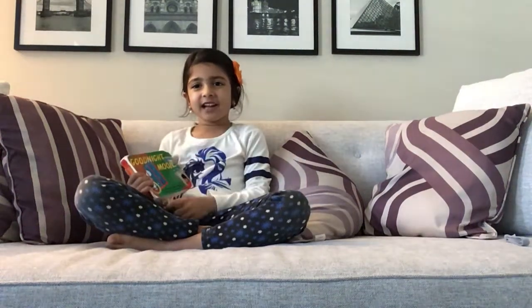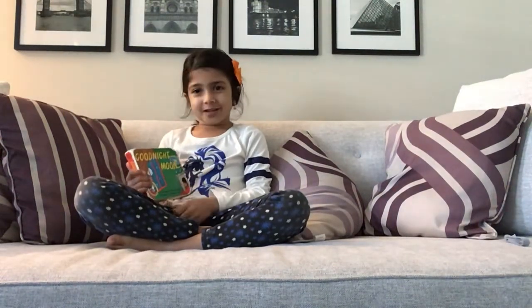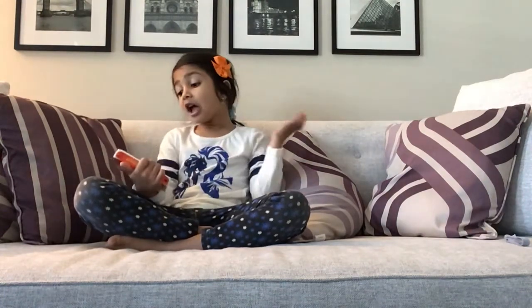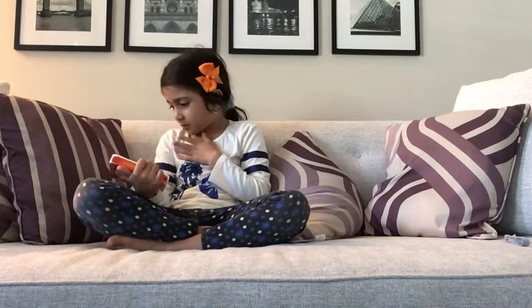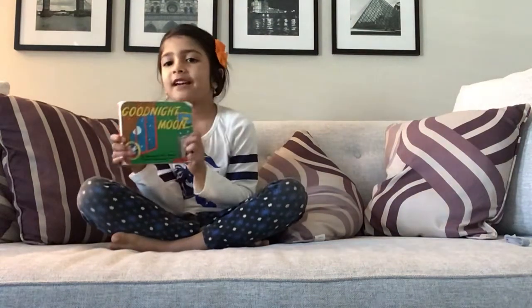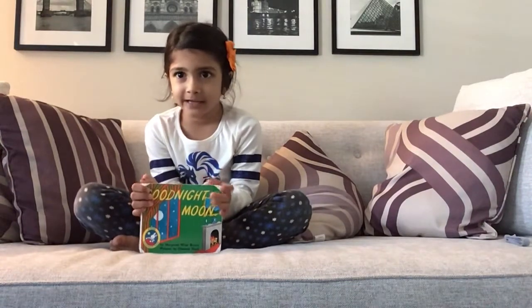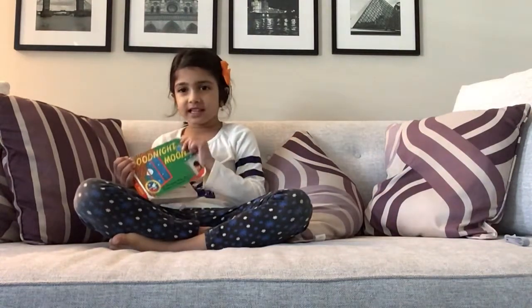Hello everyone, my name is Aria and today I'm going to read you one of my other favorite books called The Night Moon. I love this book because it has good night and I love saying good night. So let's get started.